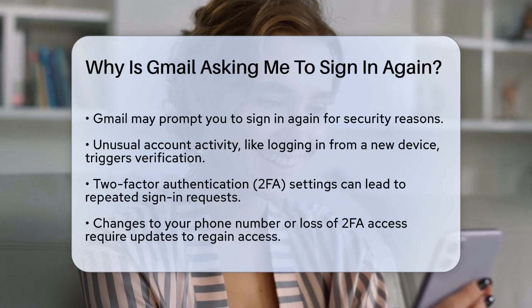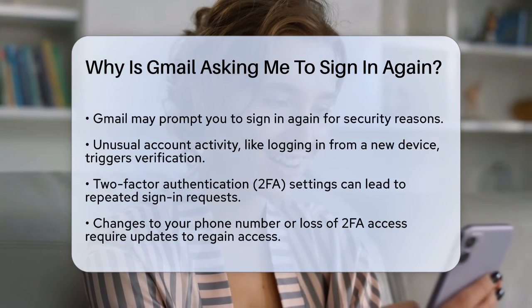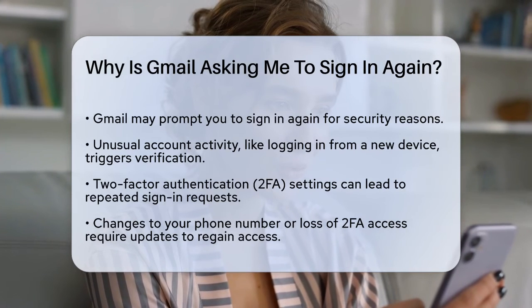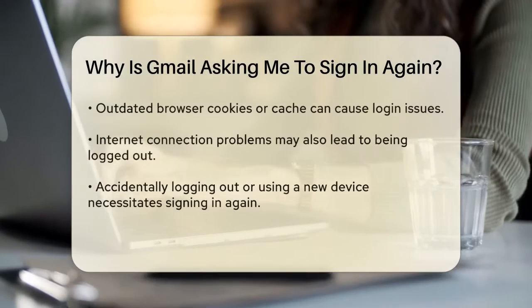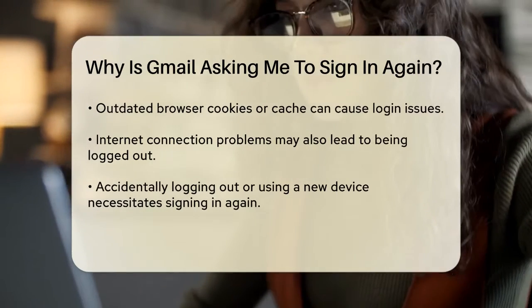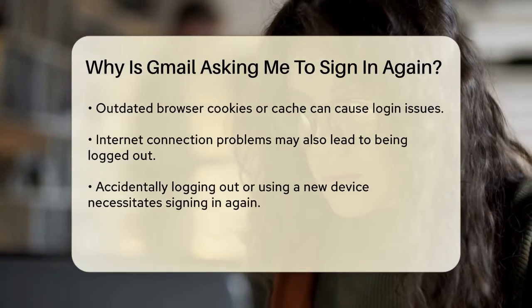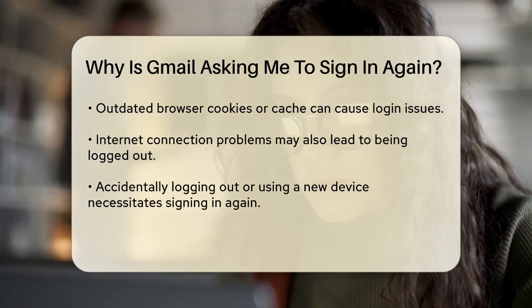Another reason could be related to your two-factor authentication settings. If you have 2FA enabled, Gmail will ask for a verification code sent to your phone or another method you've set up. If you've changed your phone number or lost access to your 2FA method, you might need to update these settings to regain access to your account.